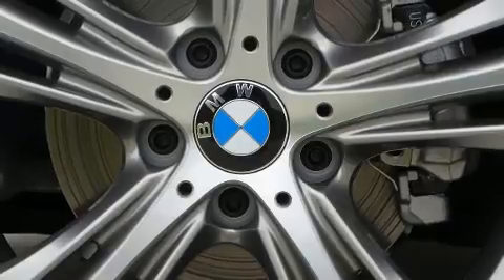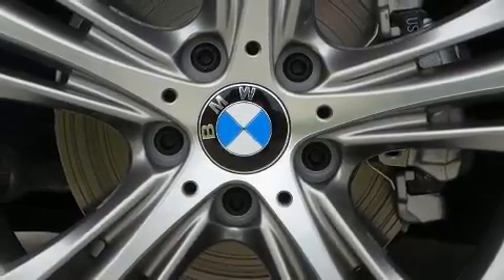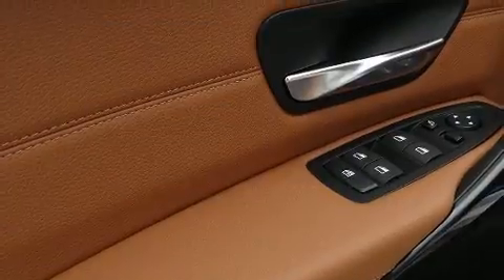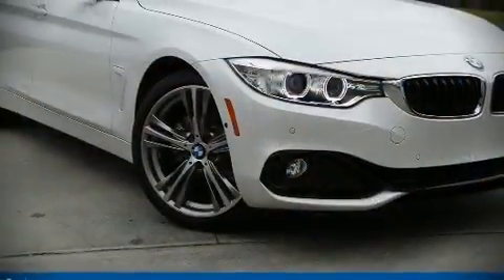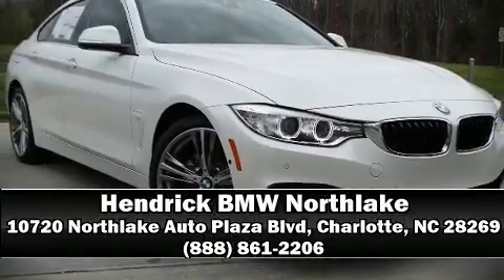This vehicle has achieved certified pre-owned status by passing BMW's rigorous certification process. We'd also be happy to help you arrange financing for your vehicle. Call now to schedule a test drive.